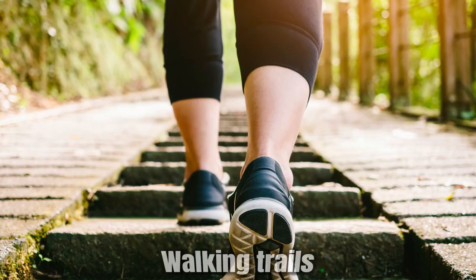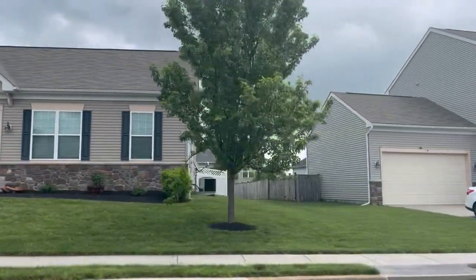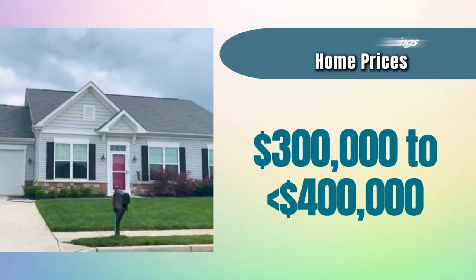Ryan Homes has future plans for walking trails and a dog park. In the older section of Arcadia Springs, you will find ranch-style and traditional two-level homes built between 2012 and 2020. Over the past year, prices ranged from $300,000 to just under $400,000.